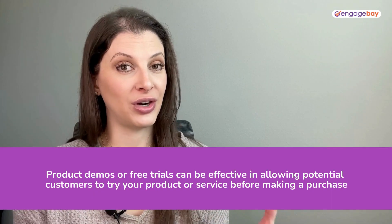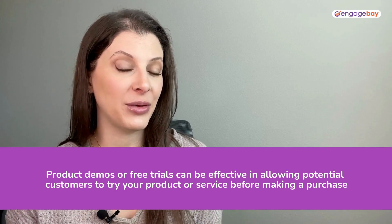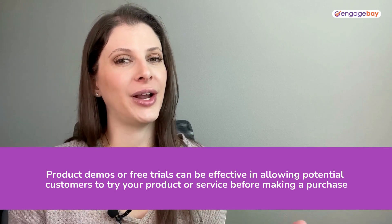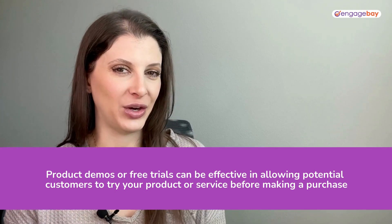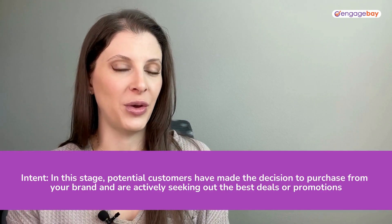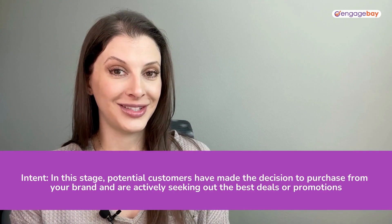Product demos and free trials are also really helpful because they allow people to try before they buy. This can help remove any doubt or hesitations that people might have about your product or service. At the intent stage of the funnel, your customers have decided that they're going to purchase from you, but they're looking for the best deals and promotions.